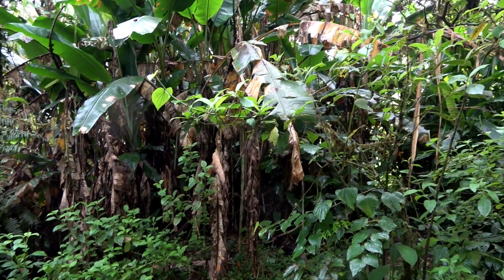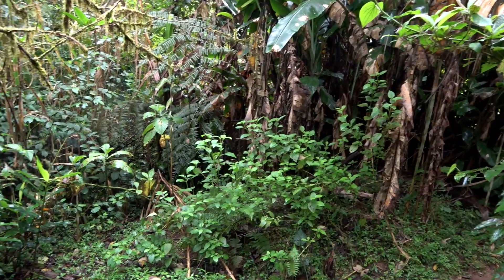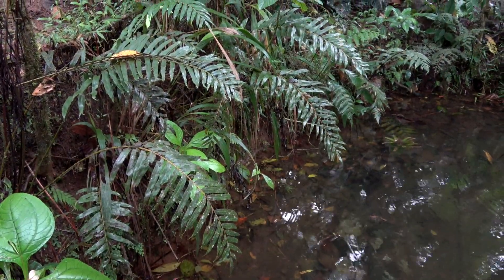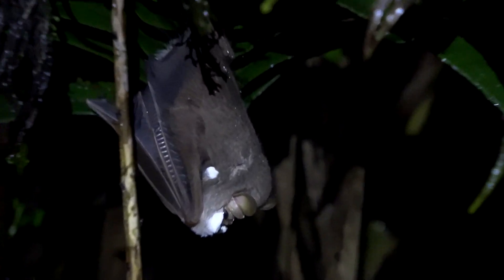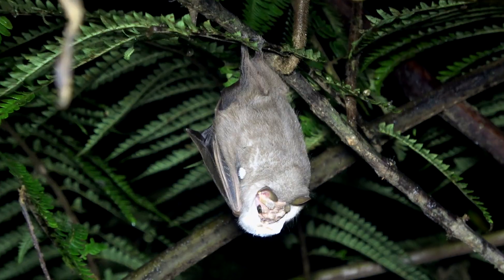Recently it was discovered in Costa Rica that the wrinkle-faced bat forms leks, or sexual playgrounds, which are more well known among birds like manakins. In this location, which doesn't have any particularly outstanding features, male bats gather together in an area not more than 10 meters across.